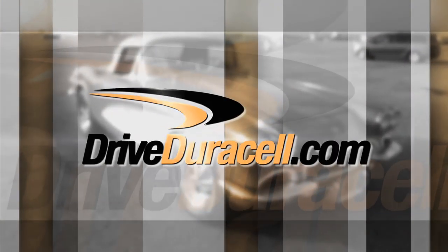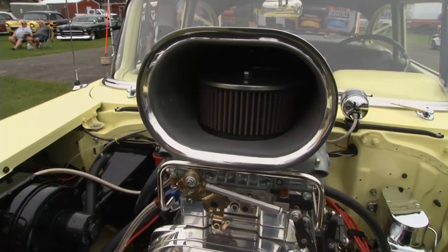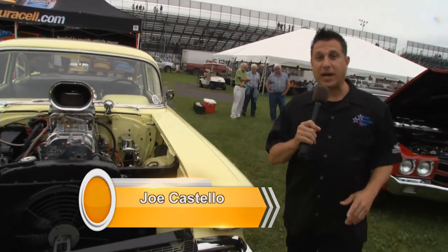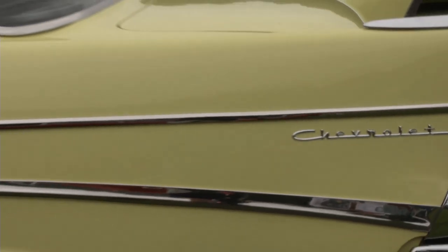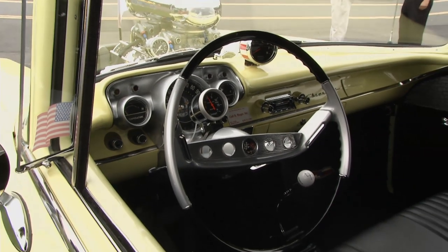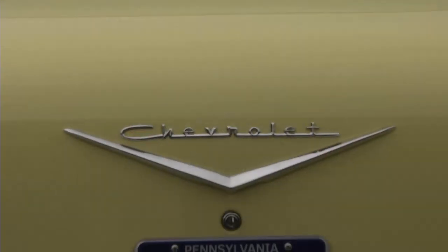Time now to take a look at our Duracell Copper Top Award winner. The Drive Duracell Crank it with the Copper Top Award winner is this beautiful 1957 Chevrolet 210, owned by Rob Rieger from Redding, Pennsylvania. Amazing car — how long ago did you get it? I bought this car eight years ago. It took me four years to get it to this point. Started with a bare frame, and four years later, this is what it looks like.